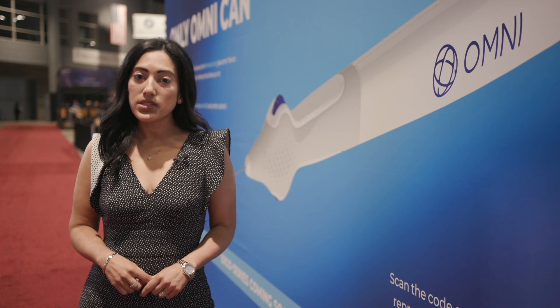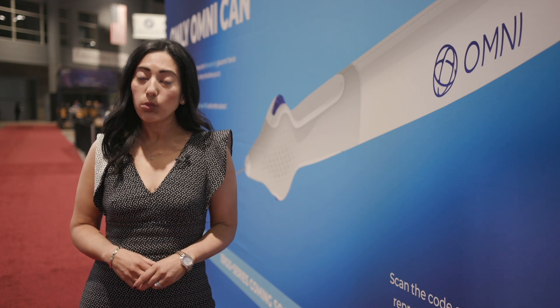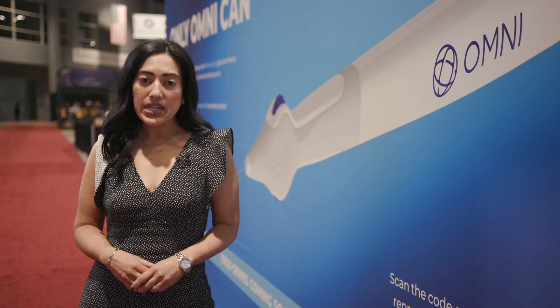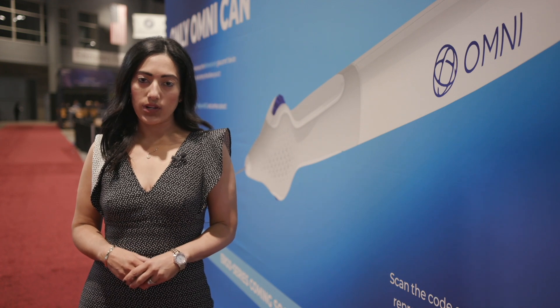My mild to moderate patients are the sweet spot of where this device really shines. I will even use it for some of my moderate to advanced patients that may be stable on one to two drops, or maybe on the edge of needing surgery but aren't quite ready for it yet.